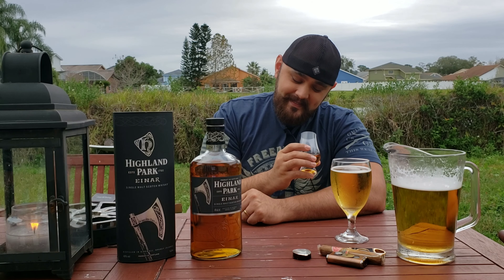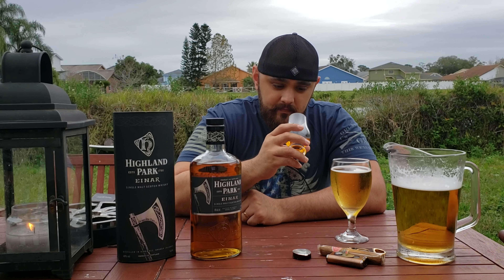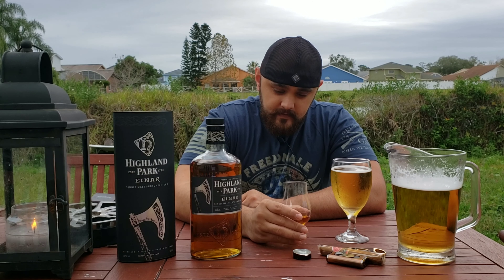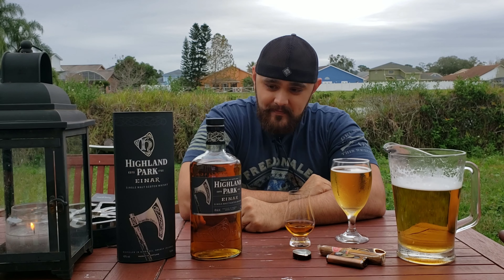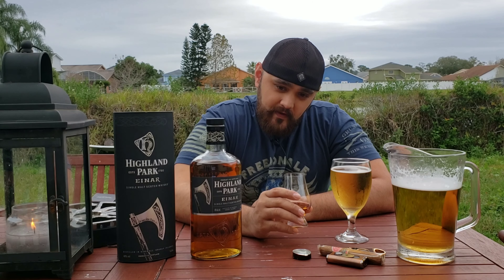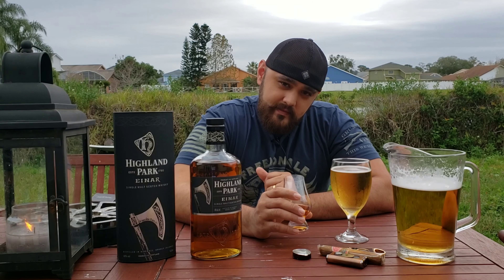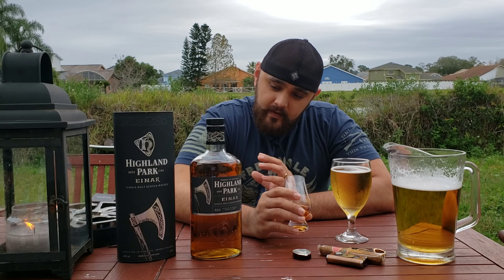I'm excited — let me prepare myself, because this is something I haven't had before and there's only one bottle. My friend Joe is going to love this one. Wow — it's mellow, very smooth. There's a very subtle vanilla and a hint of oakiness to it. It does not taste young at all; it tastes slightly aged.